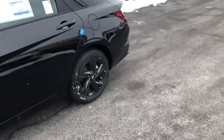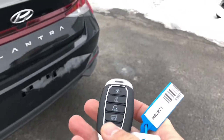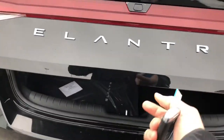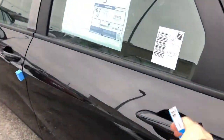Another upgrade on the Preferred: you've got proximity key with push button start, and you've also got a built-in remote starter on the key. Trunk space is all the same, so we won't go over that too much. You also get split folding rear seats. You still get the mats — don't worry, we'll throw those in, they come with the car.